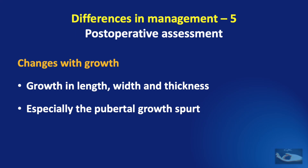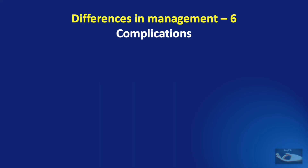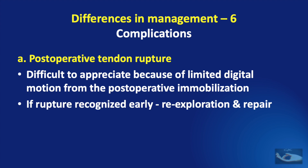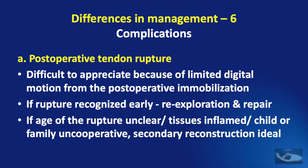The second important point in post-operative assessment is the changes that occur with growth of the child — growth in length, width, and thickness, especially the pubertal growth spurt. These must be considered when assessing the results of flexor tendon repair. Complications include post-operative tendon rupture, which is difficult to appreciate in children due to limited digital motion from immobilization. If rupture is recognized early, re-exploration and repair are advisable. If the age of the rupture is unclear, tissues are inflamed, or the child or family is uncooperative, secondary reconstruction is ideal.